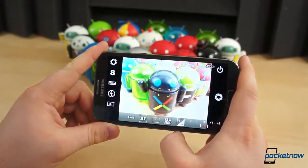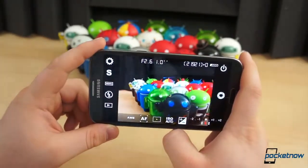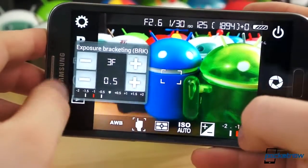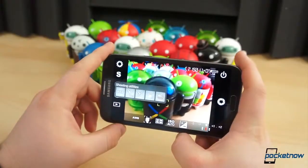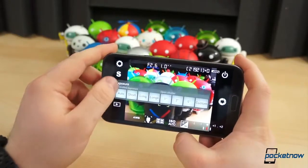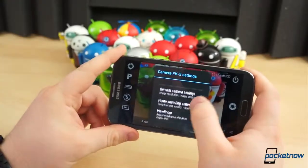Camera FV5 gives the user control over various settings that are generally automated on smartphones, such as ISO, focus mode, and light metering mode. It also incorporates features like intervalometer and exposure bracketing, which can create some awesome effects if you know what you're doing. Camera FV5 uses the same style interface as found on many point-and-shoot cameras and DSLRs, and basically puts a lot of control at the fingertips of the user without being too overbearing.